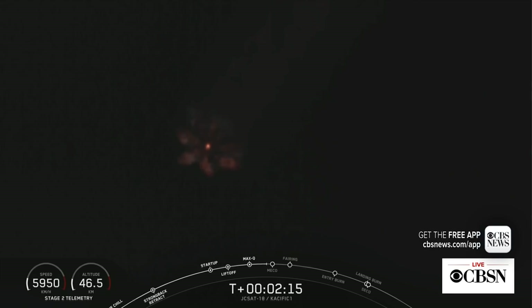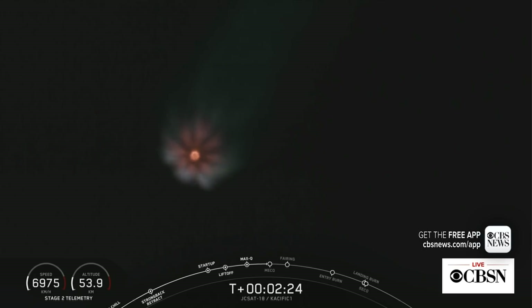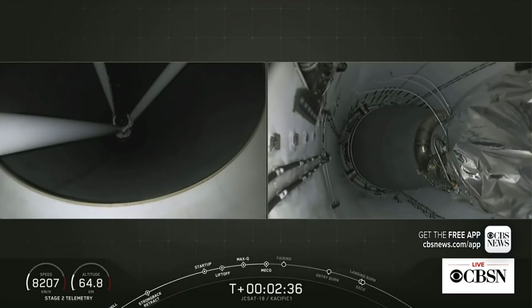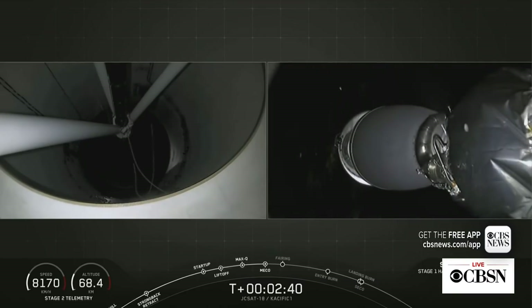MECO coming up in 20 seconds. Trajectory is looking good, engine is still at full power. On the left-hand side of your screen — MECO. Stage separation. There we go.